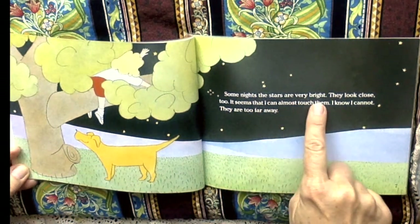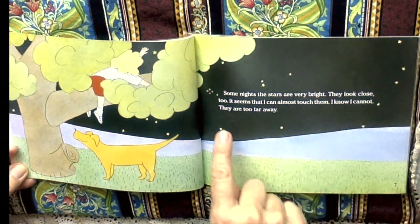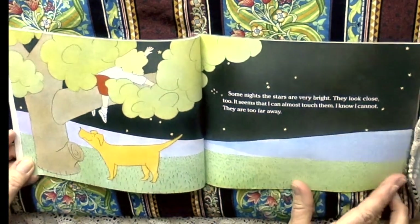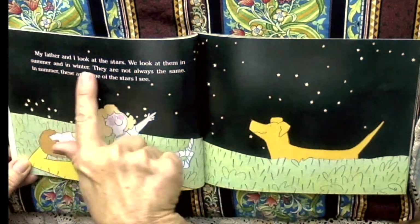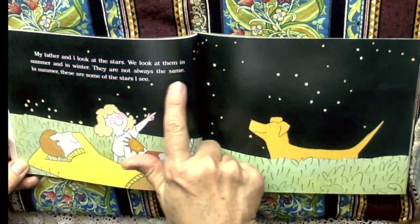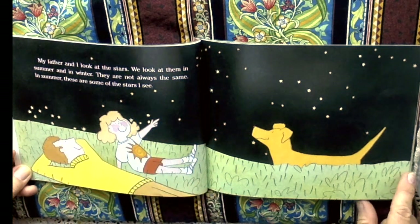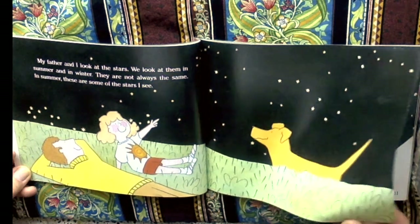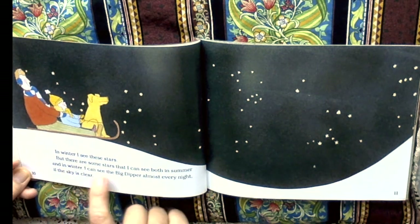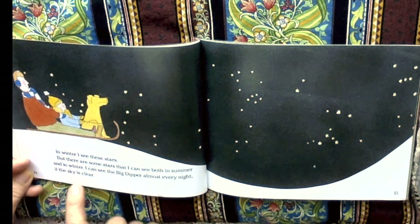Let's read and find out book. Some nights the stars are very bright. They look close too. It seems that I can almost touch them. I know I cannot — they are too far away. My father and I look at the stars. We look at them in the summer and in the winter. They are not always the same. In summer, these are some of the stars I see. In winter, I see these stars. But there are some stars that I can see both in summer and in winter. I can see the Big Dipper almost every night if the sky is clear.